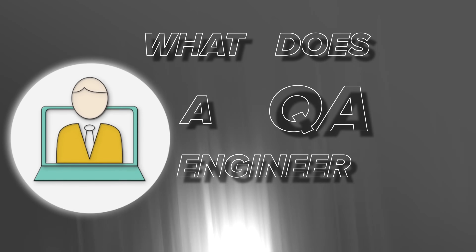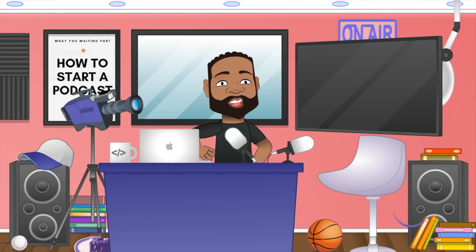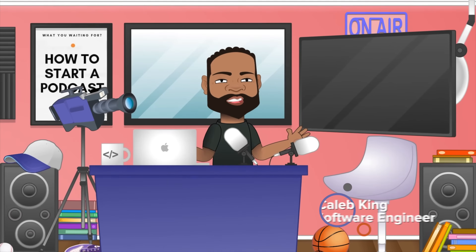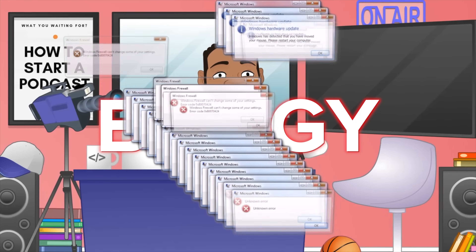What does a QA engineer actually do? Let's talk about it. Hey, what's up guys, this is Caleb King, I'm a software engineer. We all hate when we download an app, use a website, use any type of tech, and it's buggy. And it's really annoying when you, as the end user, find the bugs.